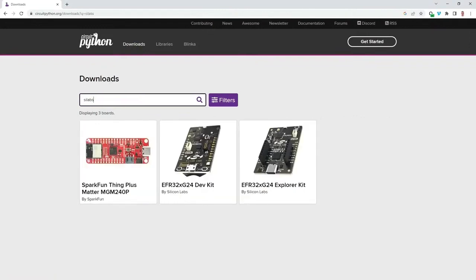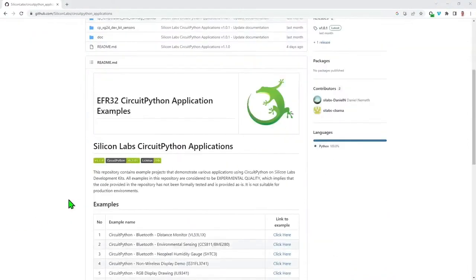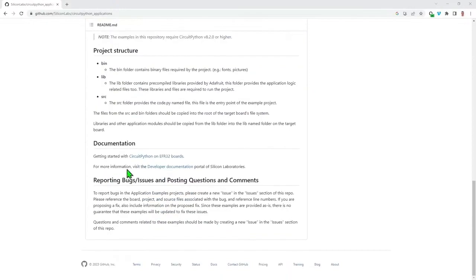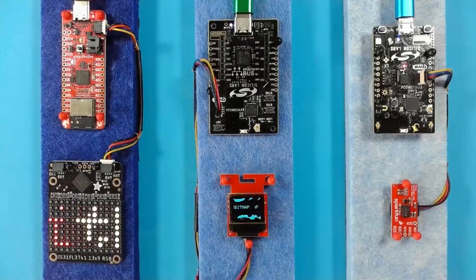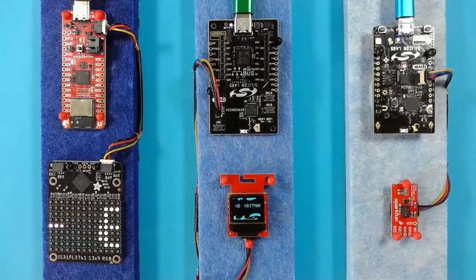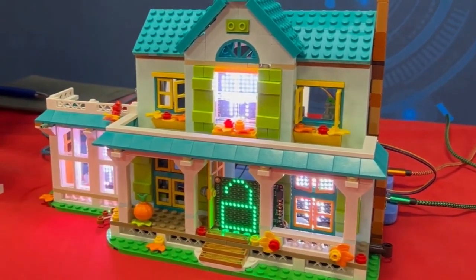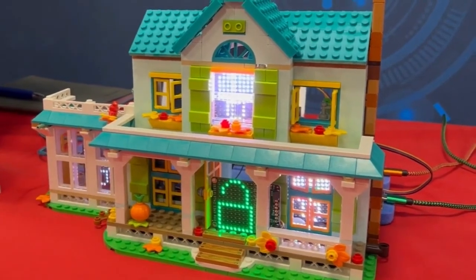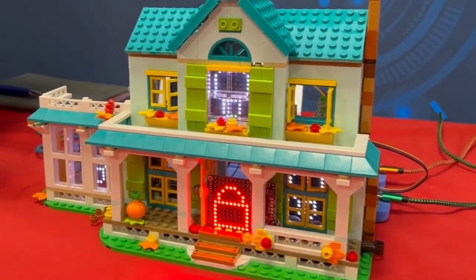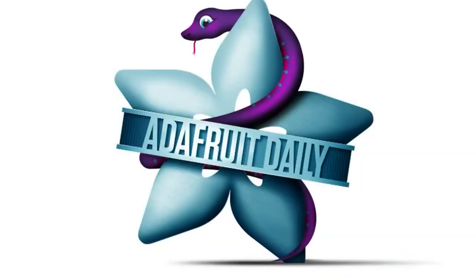To get started, visit the CircuitPython download page and search for SiLabs to find and download the CircuitPython firmware for your board. Clone the Silicon Labs CircuitPython applications repository on GitHub, where you'll find a growing number of example applications and instructions on how to get up and running. CircuitPython also comes with drivers for a wide range of third-party devices that can be easily connected to the XG24 boards. Find all this and more in the newsletter at adafruitdaily.com, delivered every single week.